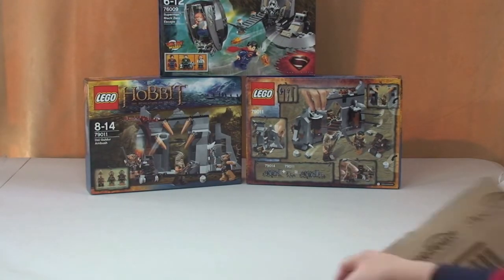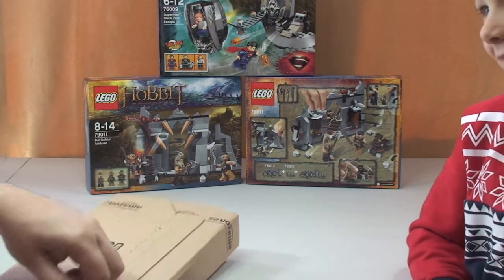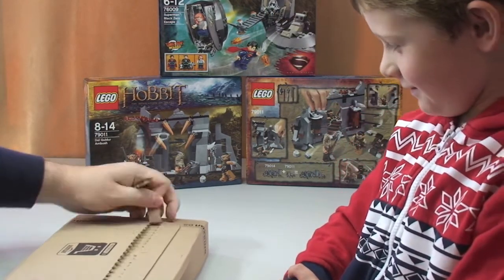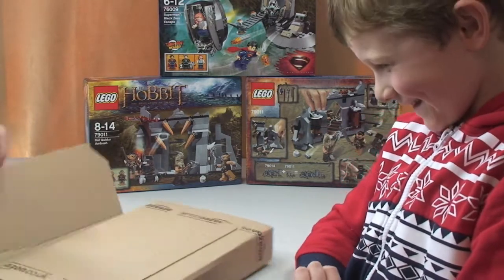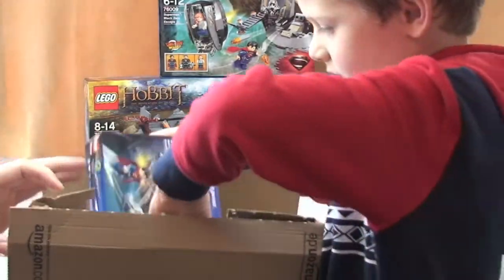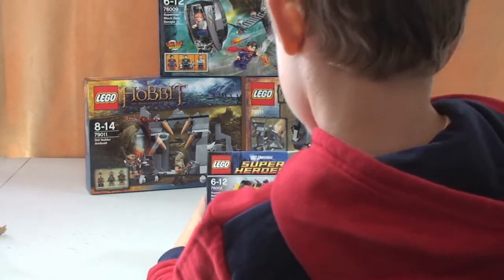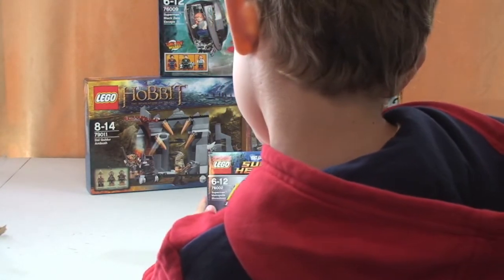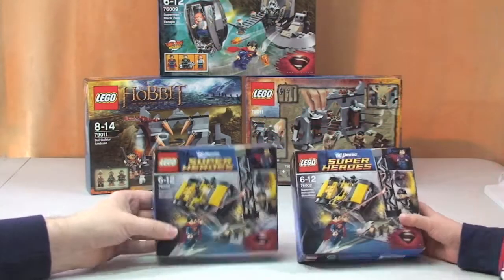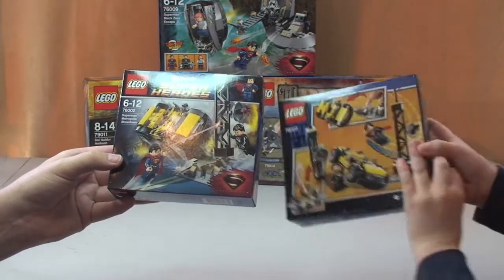Alright, what's the next one Ethan? He tried to peel off the address label so you can't see where we live. Is that because they'll all come round for your autograph, Ethan? What have we got in there? We've got superheroes - two more superhero sets! Set number 76002 - Superman's Metropolis Showdown.